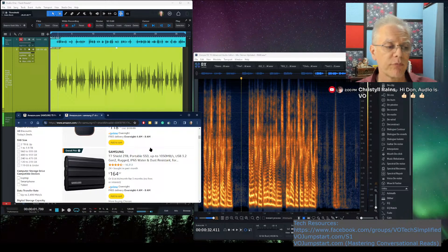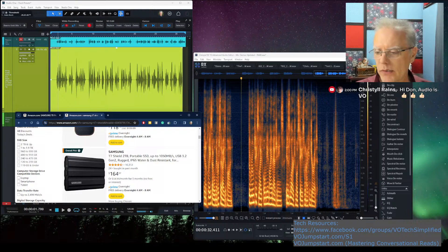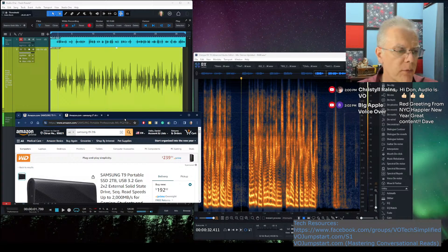I like Samsung for a couple of reasons: they make their own memory and their own controllers. Because of that combination, they do a great job. I highly recommend them, I'm excited about them, I use them, and I've had very good luck with them — and so have many people. I'd bet I've influenced at least 300 people with my recommendations.